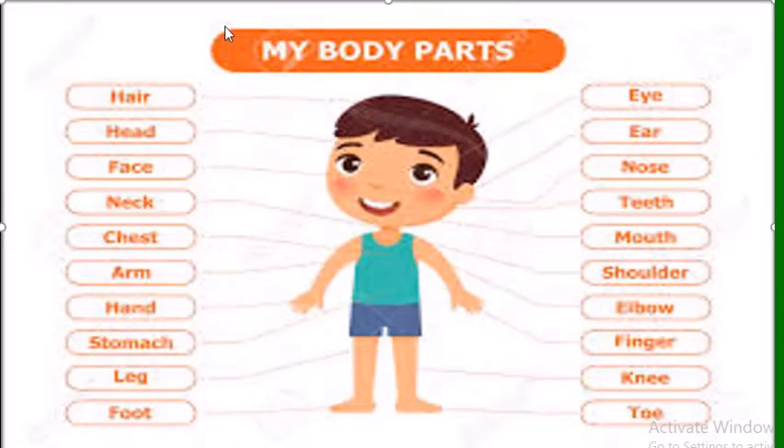My Body. At the top of my body is the head. The front side of my head is my face. I have two eyes on my face — I can see the things around me with my eyes. I have two ears on the side of my head — I can hear different sounds with my ears.